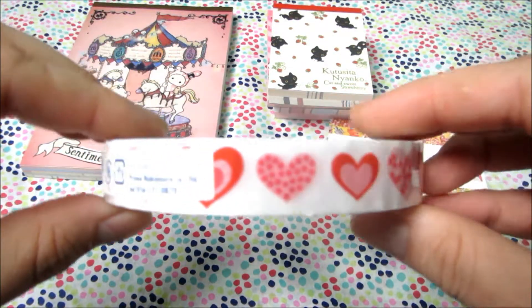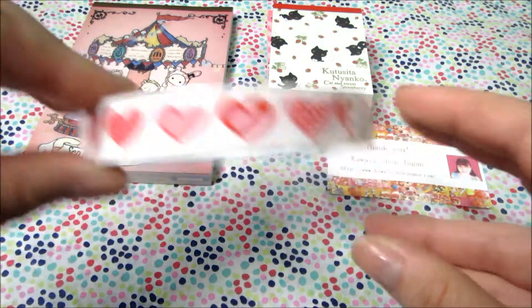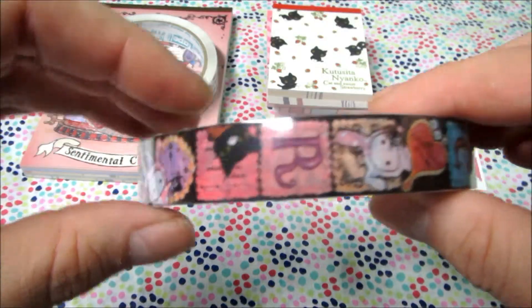The first deco tape is this heart one, which I thought was really cute, and I got this Sentimental Circus one, which I thought was just adorable.